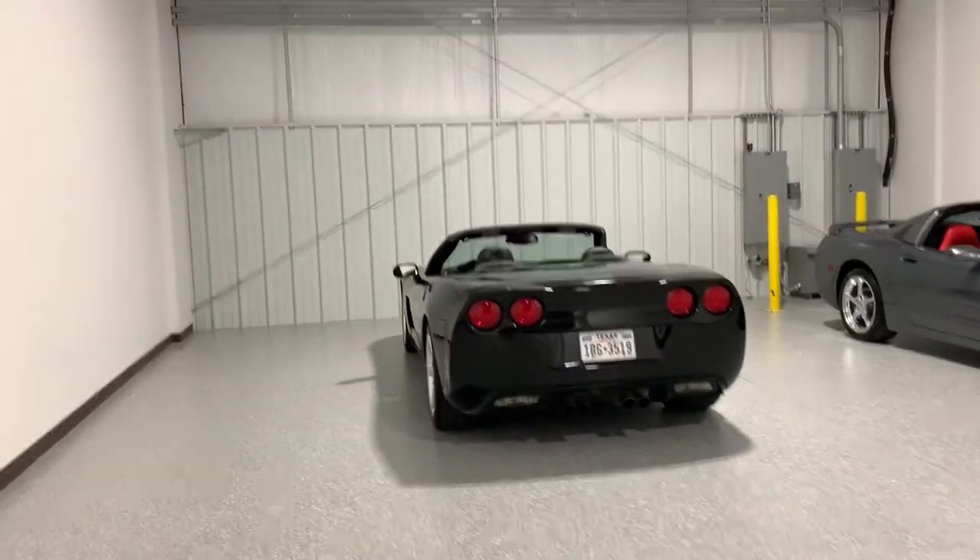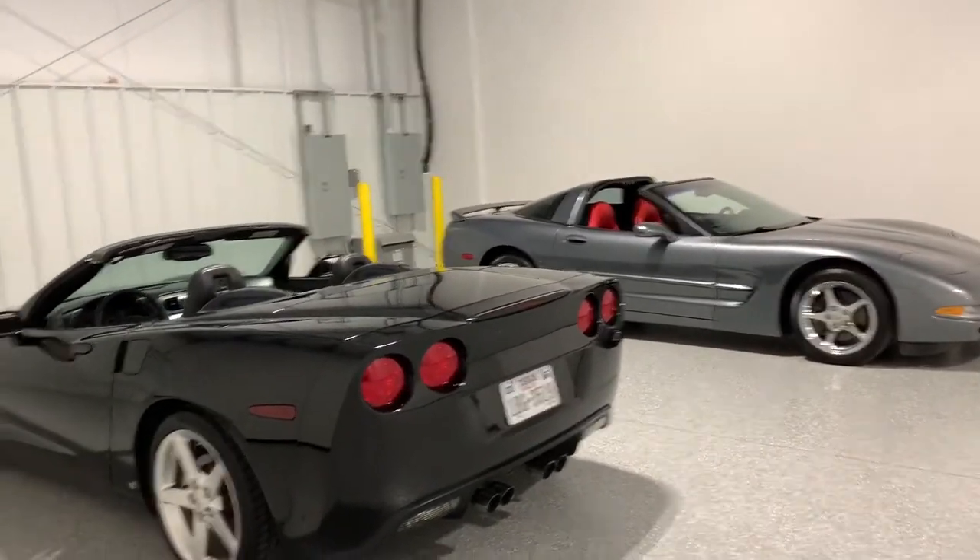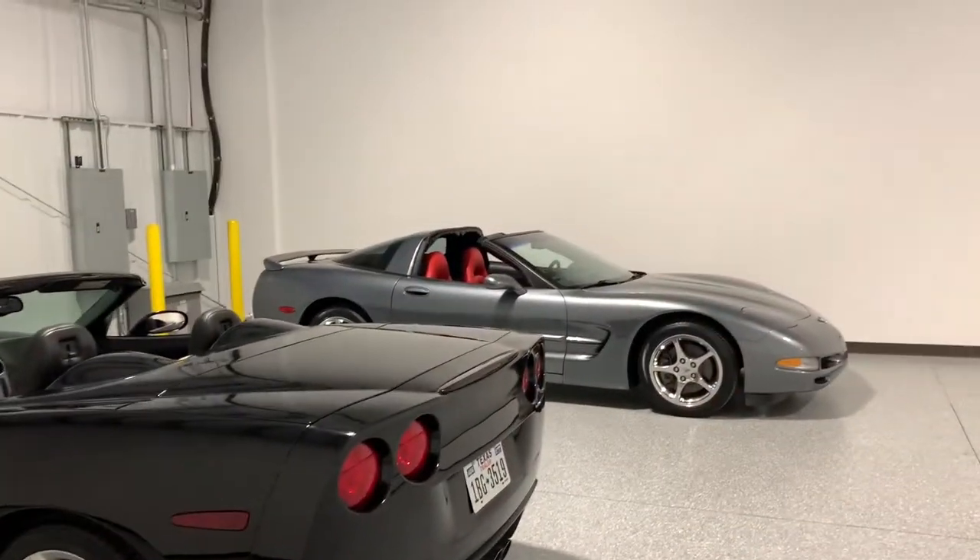Two Corvettes here. They're not on the website yet — I'm still doing a couple little things. I got to put the emblem back on this black one here and then a couple things to the gray one.